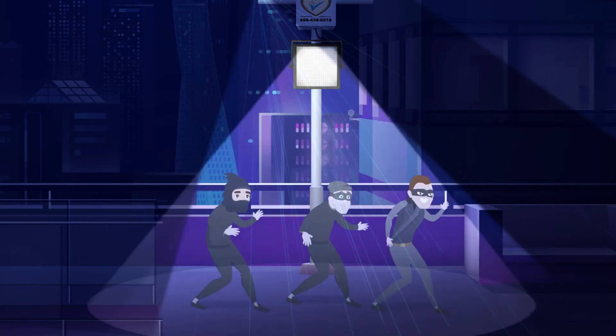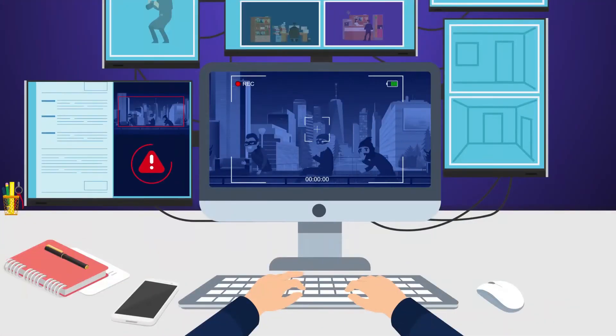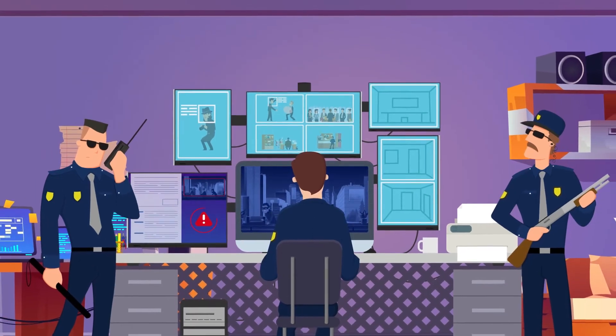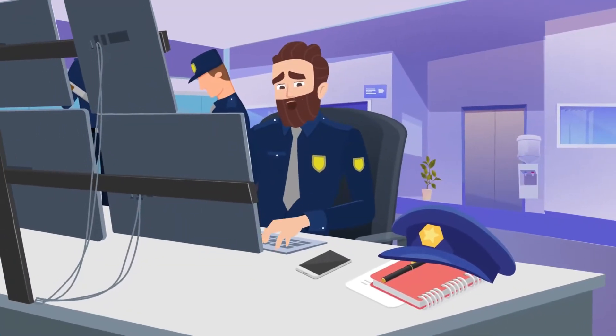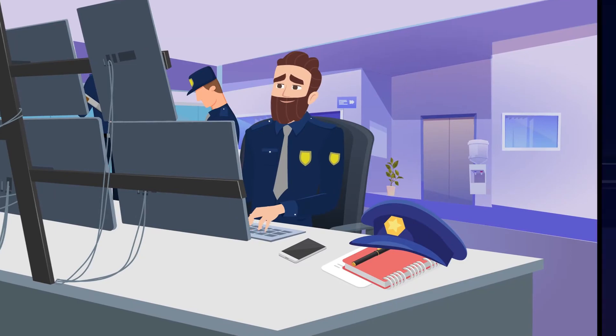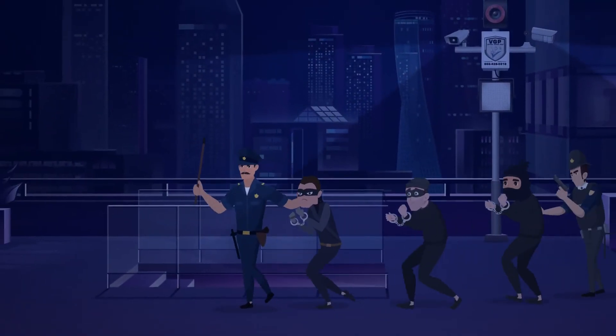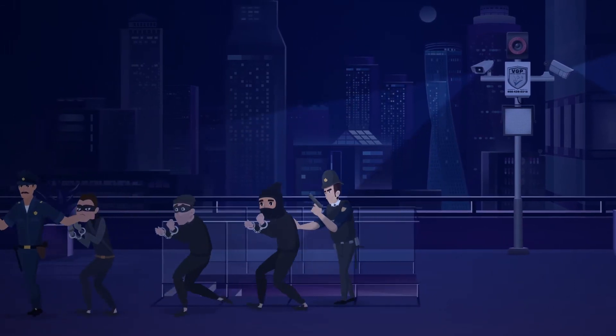When a threat is detected, the system uses LED flood lighting to warn the intruders. At the same time, a signal is sent to our monitoring station where our video surveillance experts can act immediately. Based on the threat level, our experts can send audio commands that usually stop the intruders. If necessary, our surveillance monitoring experts will alert the local police to investigate and make arrests.